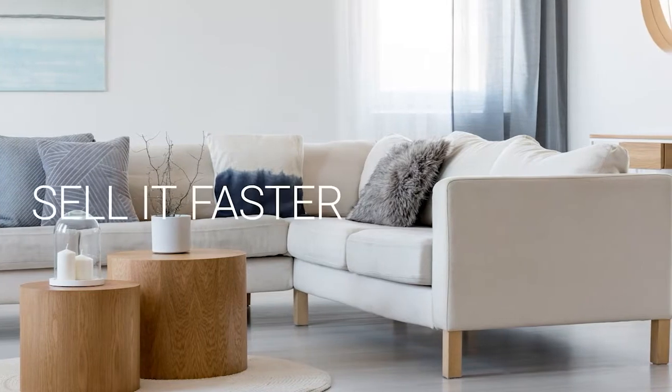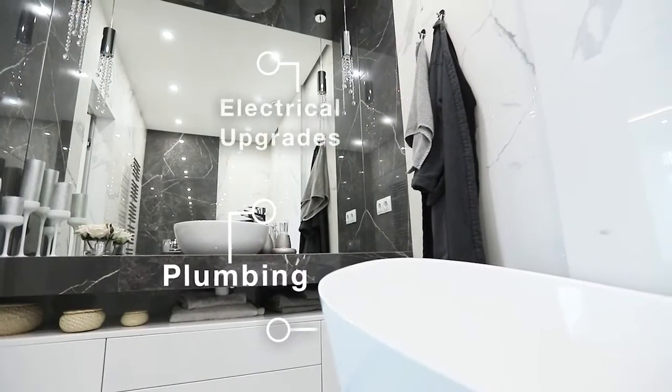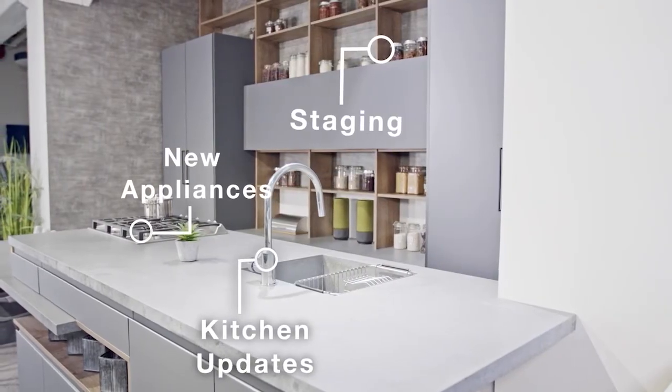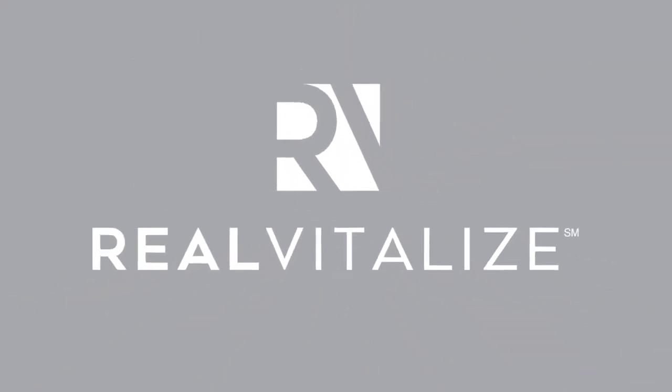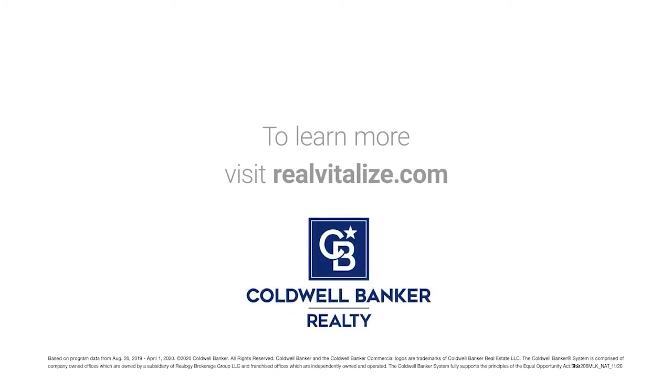Selling your home? Sell it faster and for a higher price. The Real Vitalize Program powered by HomeAdvisor is an exclusive program from Coldwell Banker Realty that helps with home improvements and repairs to prep your home for sale. Homes using the Real Vitalize Program sell more than 25% faster than other homes on the market. We cover the upfront costs — no hidden fees, no interest charges. You pay us back at closing. Real Vitalize: fix it up with nothing upfront. Learn more at RealVitalize.com.